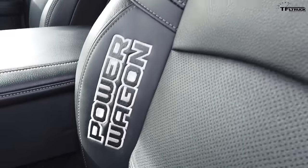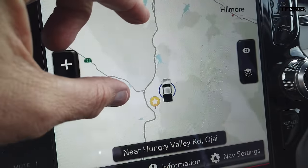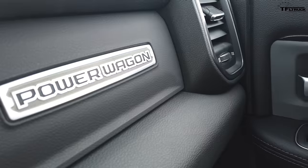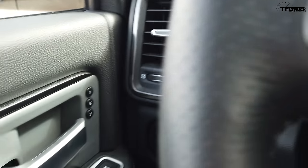The biggest change in this new generation of Power Wagon is on the inside. Look at this massive 12-inch screen. What RAM has done is essentially transplanted the full-size truck interior — for instance from the Rebel — into the heavy-duty truck. The rotary knob straight out of the RAM Rebel is also in the Power Wagon, and RAM interiors are some of the best in the business. The Power Wagon's interior is very much black on black on black — if there is such a thing as a triple-black interior, this truck has it.